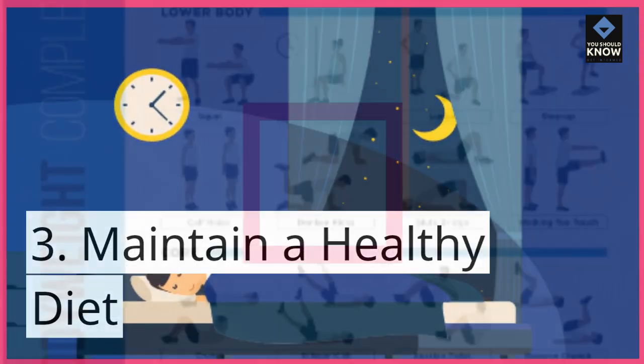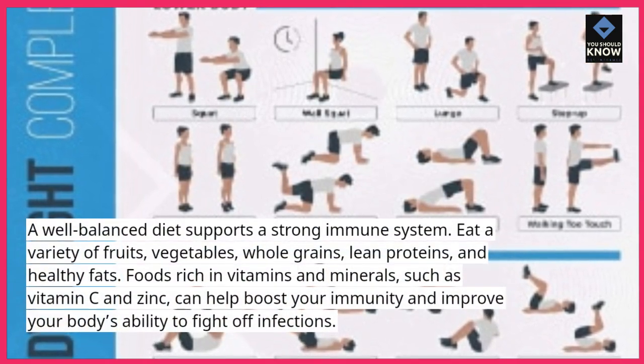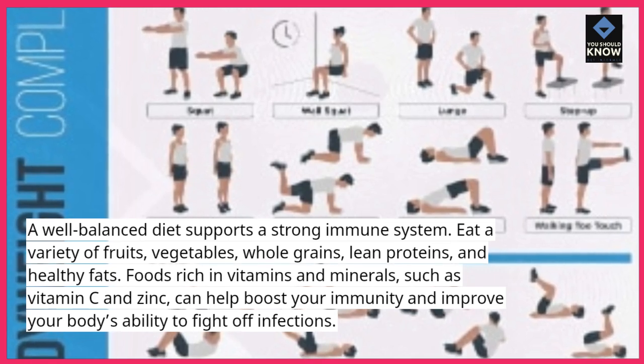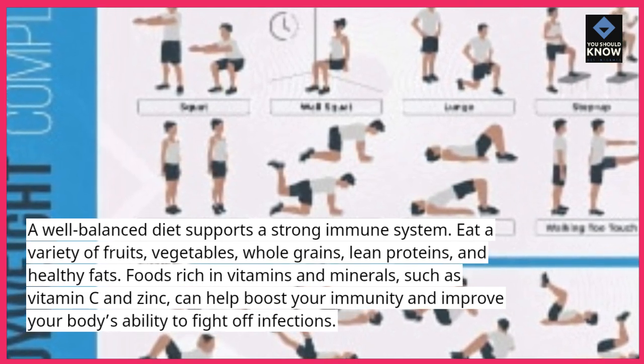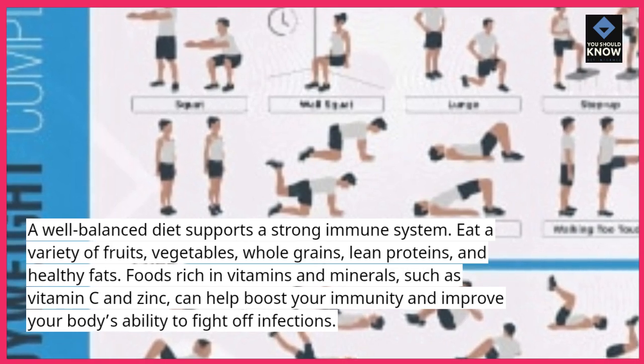Tip 3: Maintain a healthy diet. A well-balanced diet supports a strong immune system. Eat a variety of fruits, vegetables, whole grains, lean proteins, and healthy fats. Foods rich in vitamins and minerals, such as vitamin C and zinc, can help boost your immunity and improve your body's ability to fight off infections.